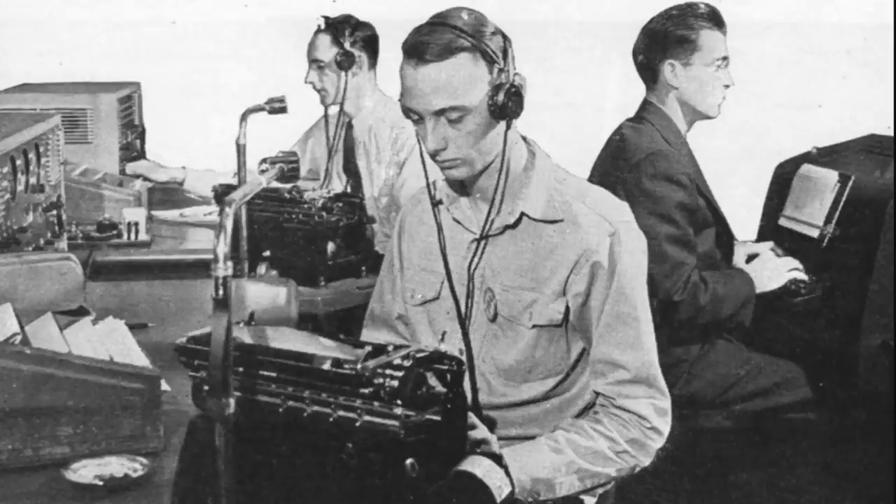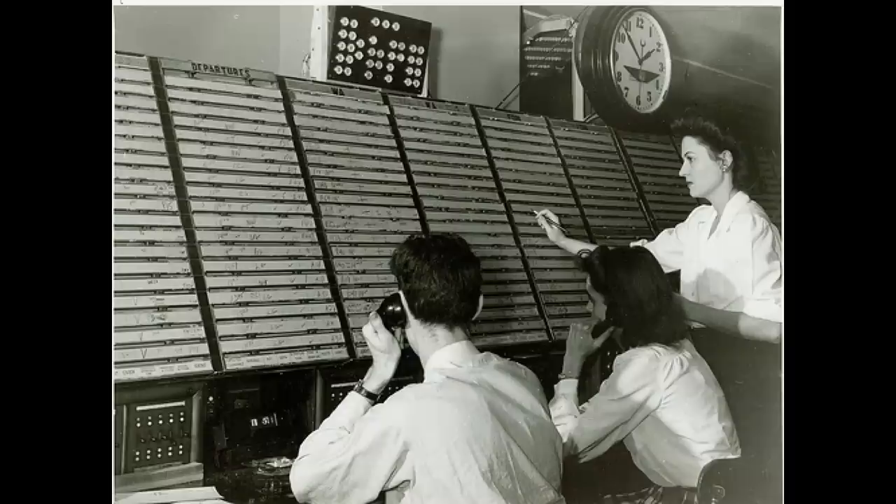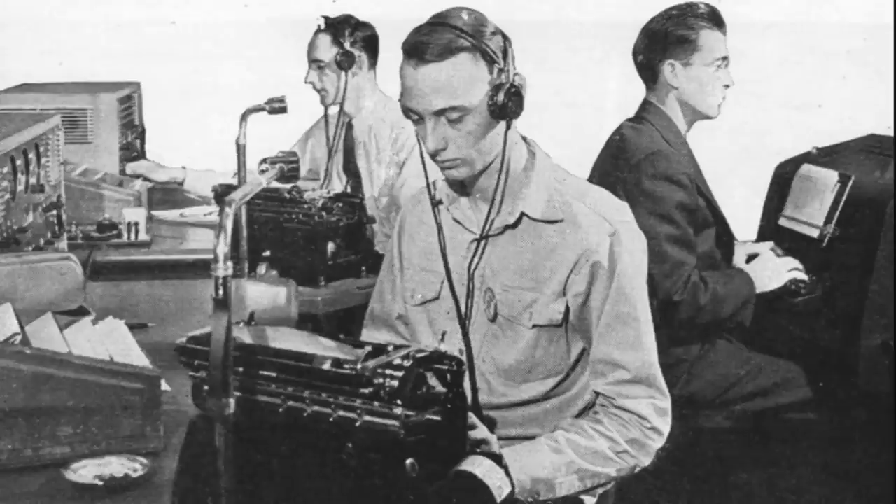You would call the radio operator with your call sign, give him your request. He would say stand by, then via landline or teletype he would call the controller. The controller would check on your request, then call the radio operator back, who would then call you. There was an obvious lag in that system.